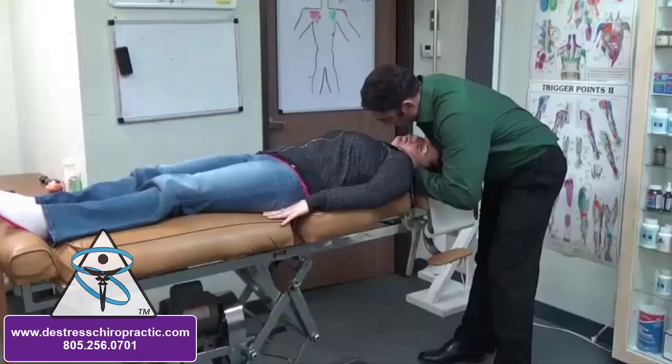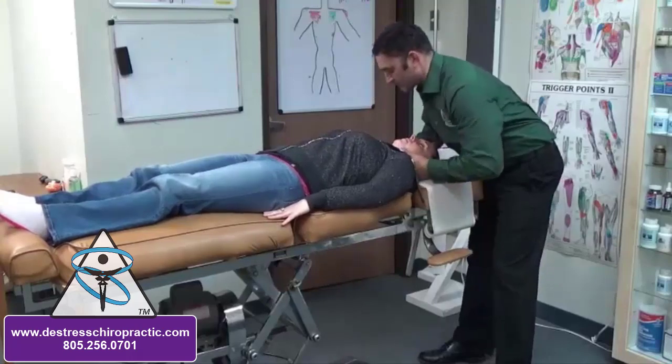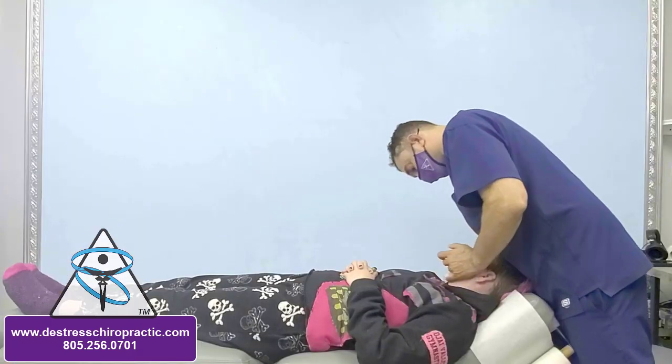This is Stacy's mother. Stacy's been a patient for four or five years now. This is us several years ago in our youth.